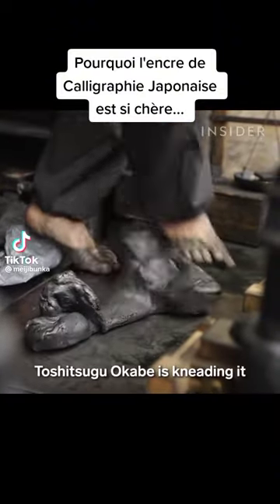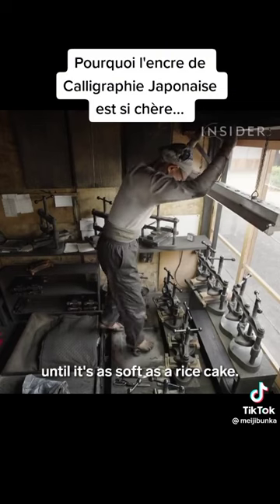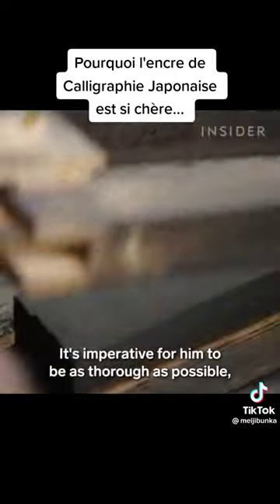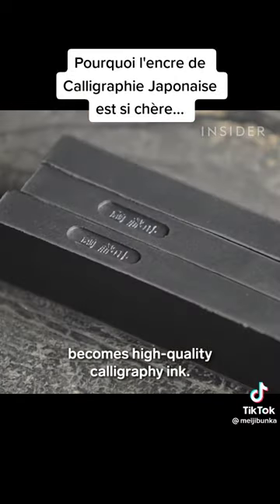This is ink. Toshitsugu Okabe is kneading it until it's as soft as a rice cake. It's imperative for him to be as thorough as possible because a well-kneaded mixture becomes high-quality calligraphy ink.